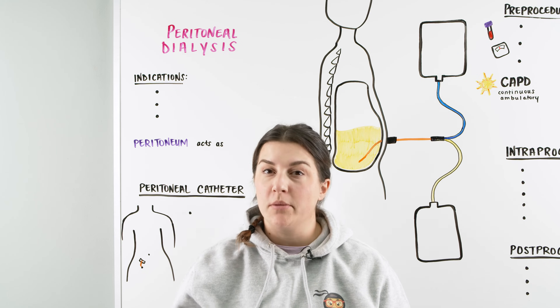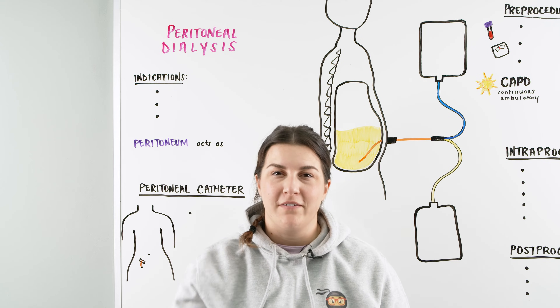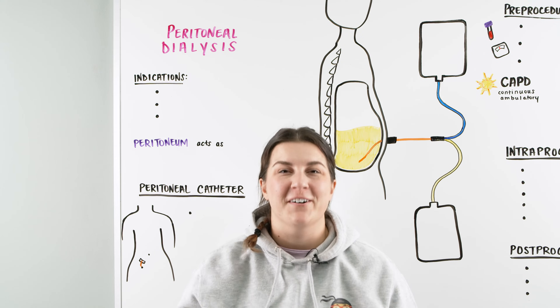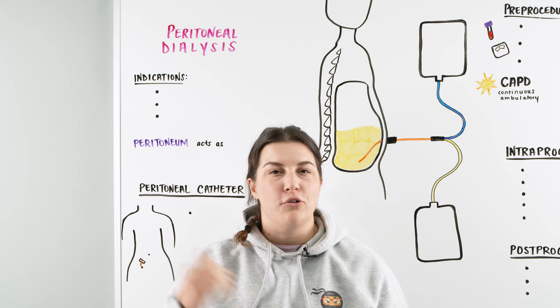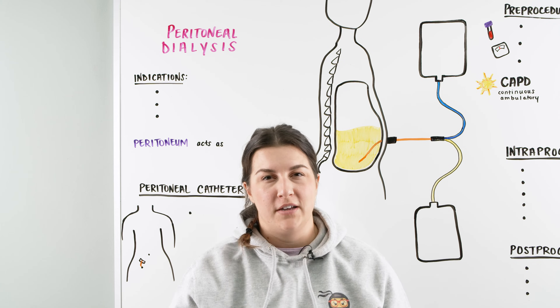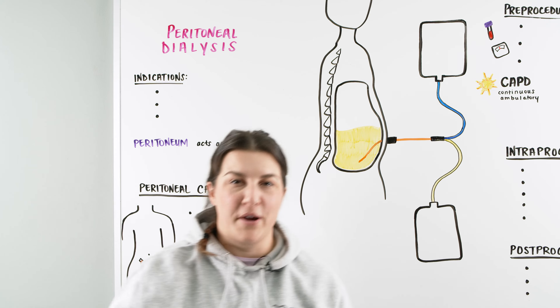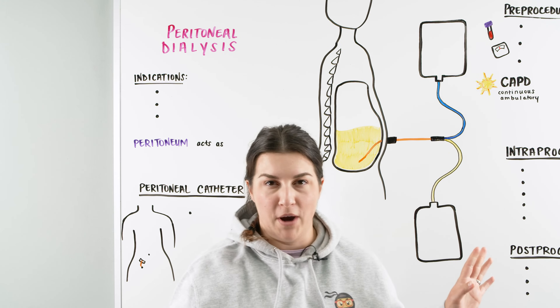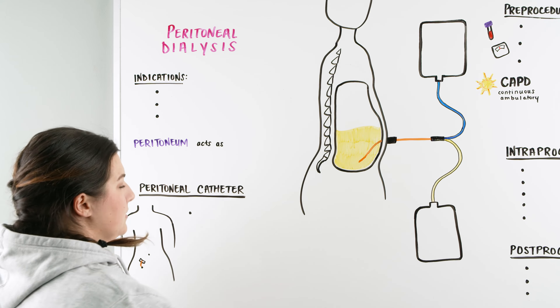Hi, Ninja Nerds. In this video today, we're going to be talking about peritoneal dialysis. We just wrapped up a lecture on hemodialysis, and now we're going to talk about peritoneal dialysis.